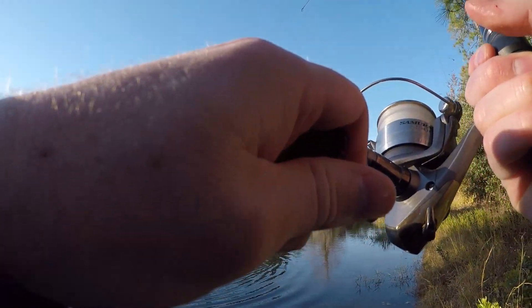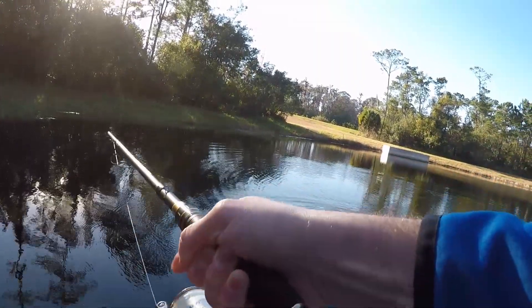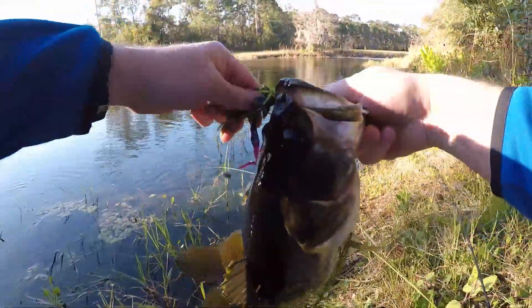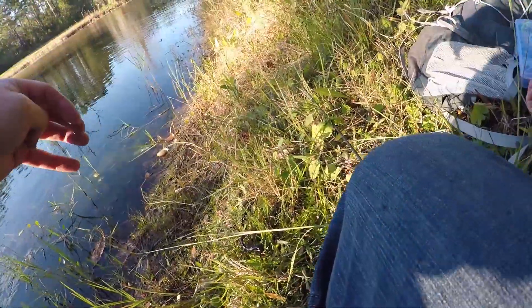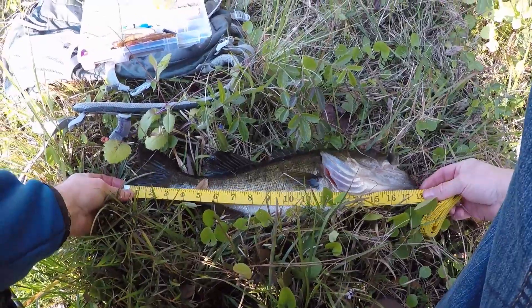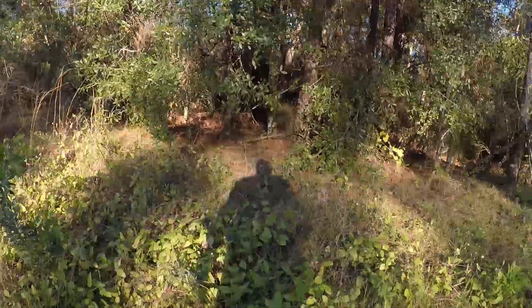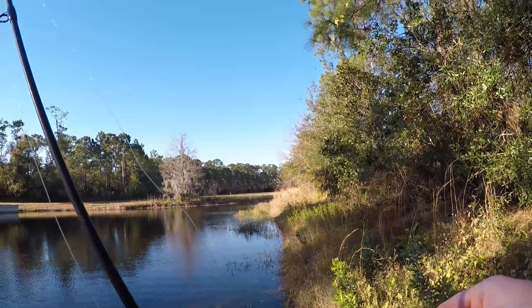Just buried in the weeds — I thought I had a snag. That's a big bass. Nice, my first Disney bass! He's in the weeds. That's a pig — well, a nice one anyway. That's a good one. Let's see how big he is. That's 18 inches — that's a good bass. Nice bass, first bass on the purple lizard.